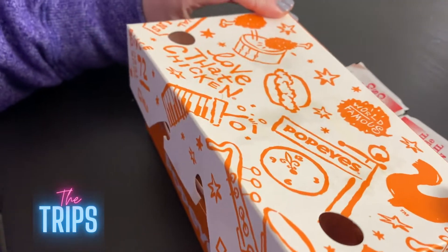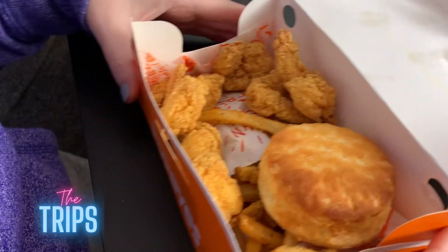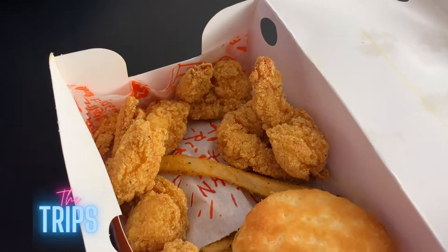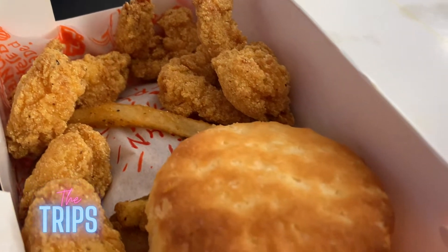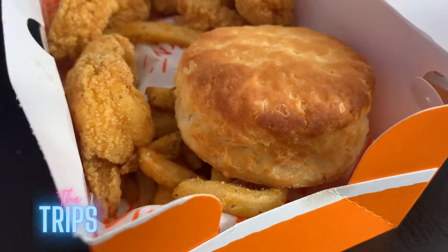Boom chicka boom chicka boom chicka bam. That was violent. So we got the little shrimpies. There were eight. One is over there because we used it for a prop - it was our model. So we have eight shrimpies. I got the Cajun fries as a side because who doesn't love the fries, and the buttermilk biscuit. Oh baby, look at that. Love that buttermilk biscuit.